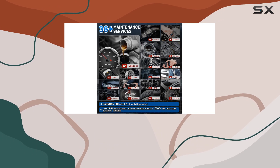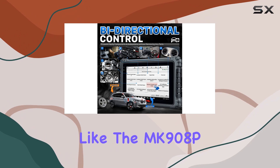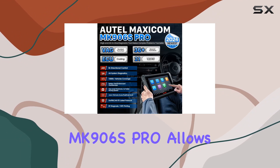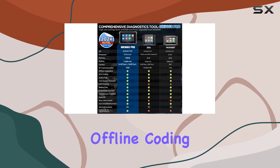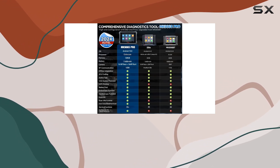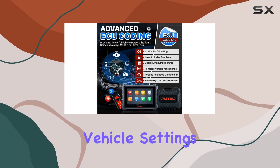What sets this scanner apart is its genuine coding capabilities. Comparable to high-end models like the MK908P and Ultra, the MK906S Pro allows you to perform online coding, offline coding, personalization, and activate hidden functions. It's a moneymaker for those interested in customizing vehicle settings.